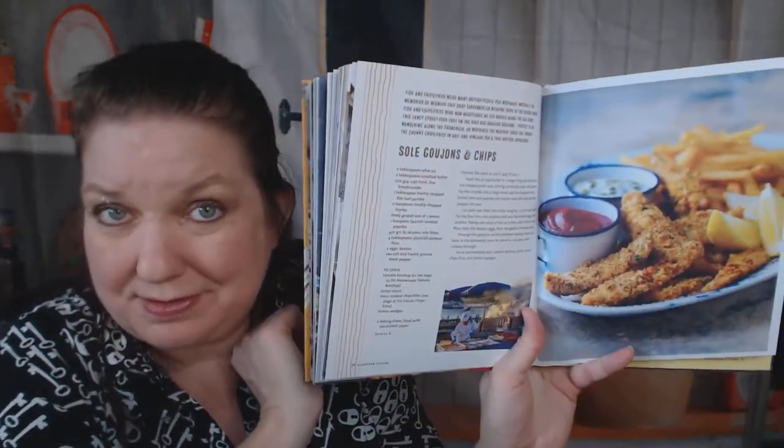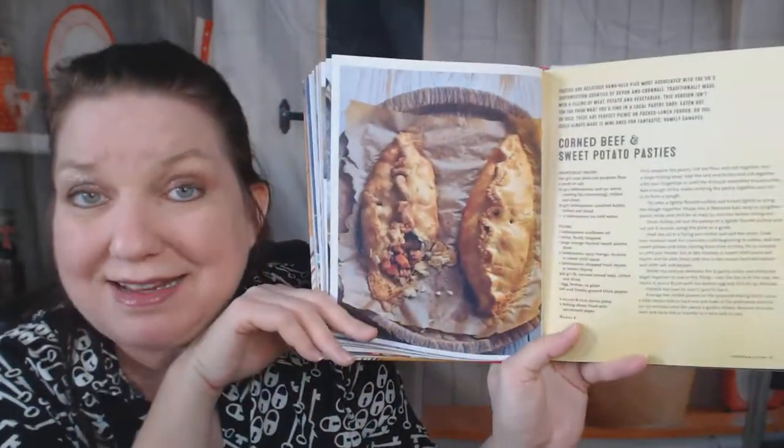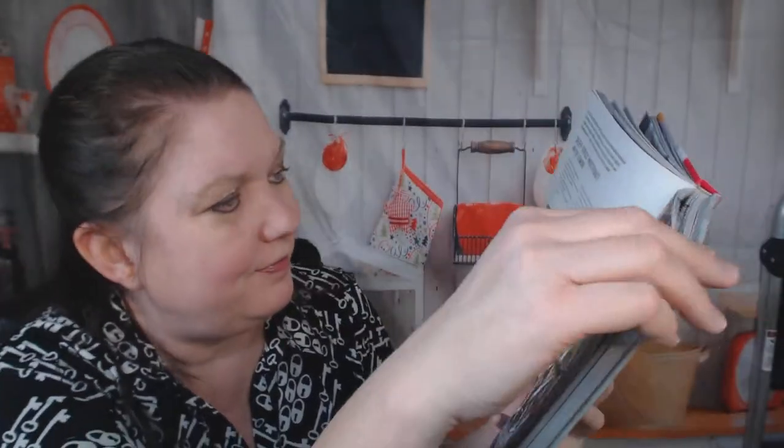Sole goujons and chips — why don't you just say fish and chips? Corned beef and sweet potato pasties. Deep fried whitebait with lemon — these pictures are awesome. Chicken seafood paella — I am not making paella, I don't have a pan that big.